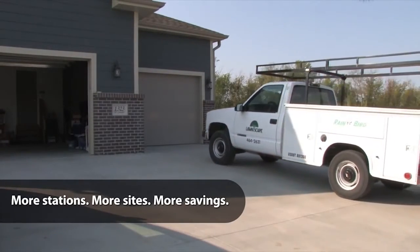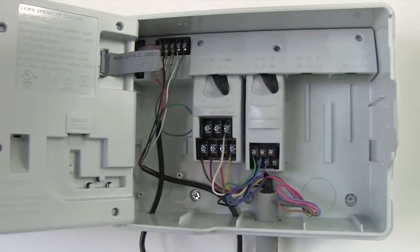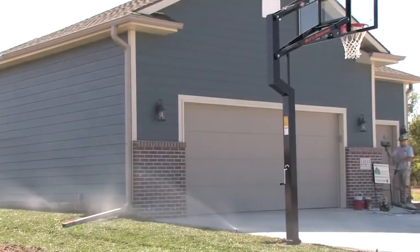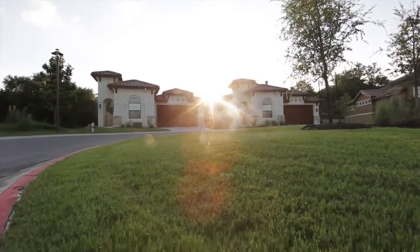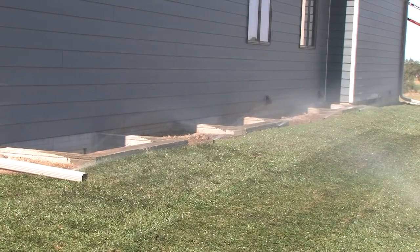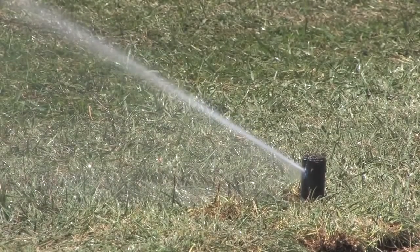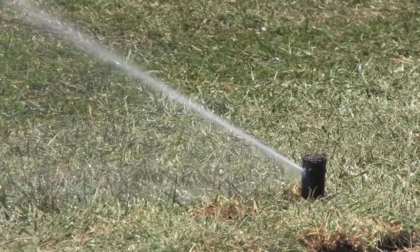With expandability up to 22 stations, the ESP-ME enables you to serve a wide range of customers, from residential to light commercial. The high station count of the new ESP-ME makes it the absolute best value in the industry. The more stations you add, the less you'll spend — that means more money in your pocket and a competitive edge.